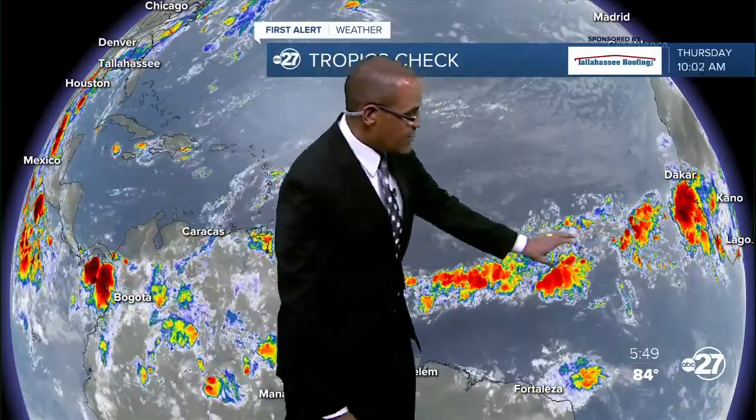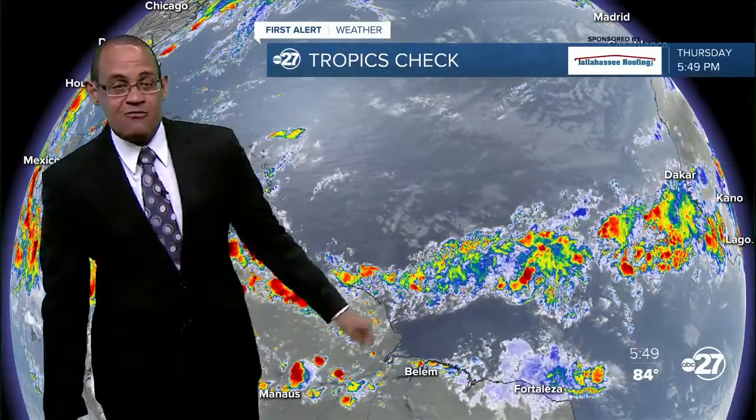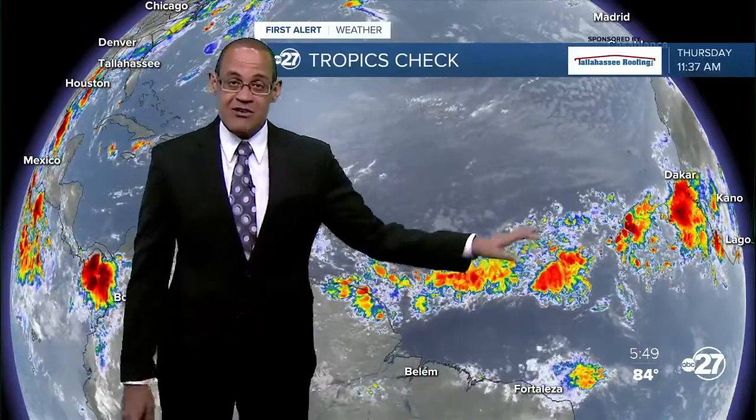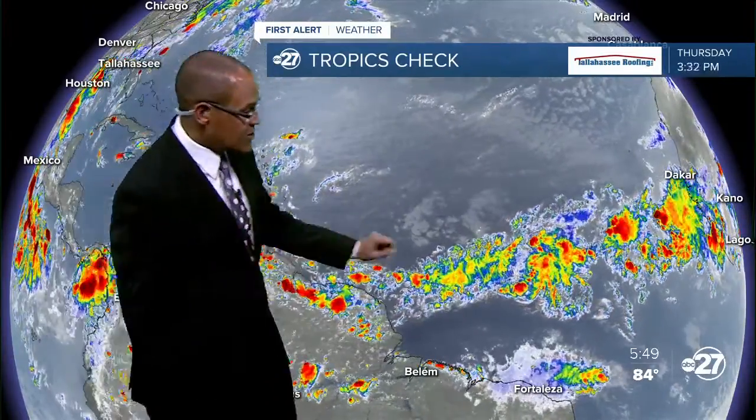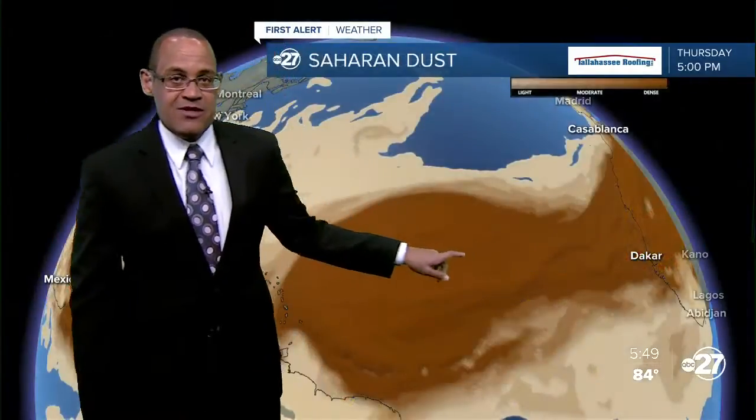This is a zone that we typically monitor later in July and August, where a lot of midseason tropical systems tend to form. And even though it looks kind of lit up right now, there's really no big potential for anything within that zone to really ramp up into anything concerning.